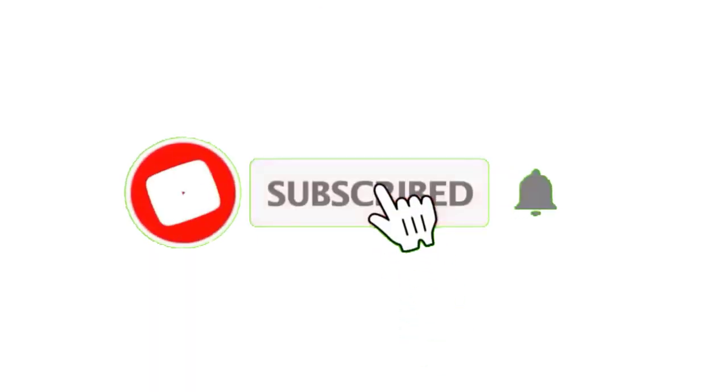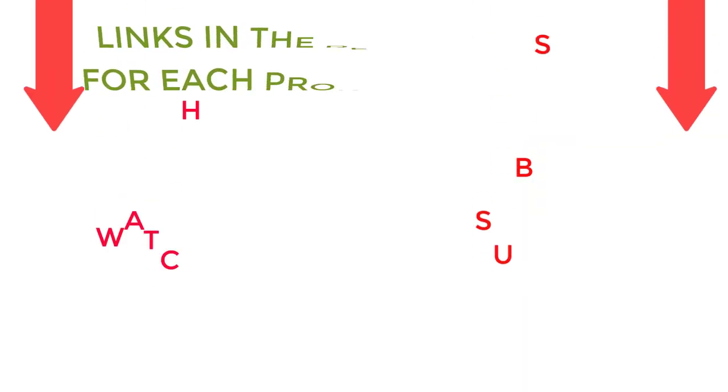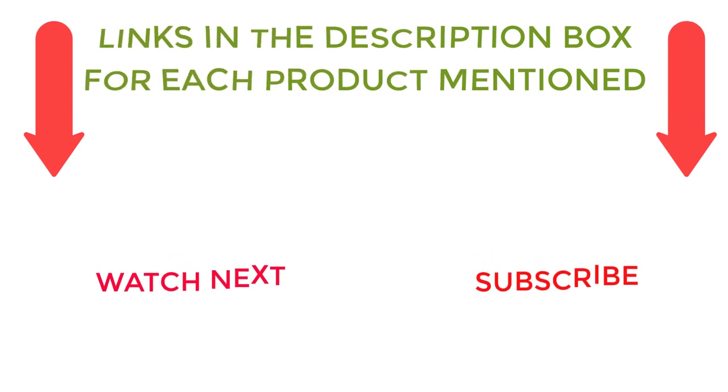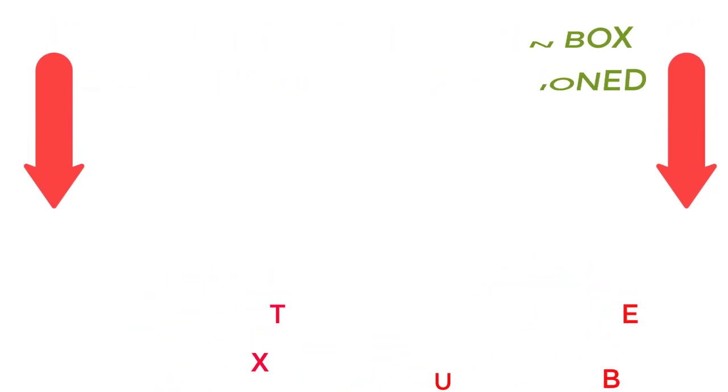That's all from my end. I make helpful videos daily, so do subscribe to my channel. If you need more information or want to know product prices, check out my description. For any questions, please comment below. Stay updated with our cool products as it will make your life much better.